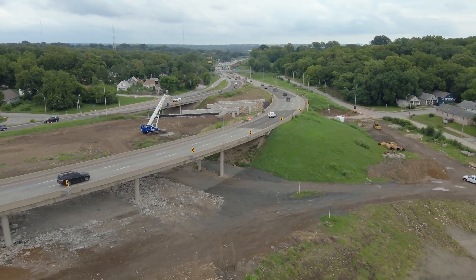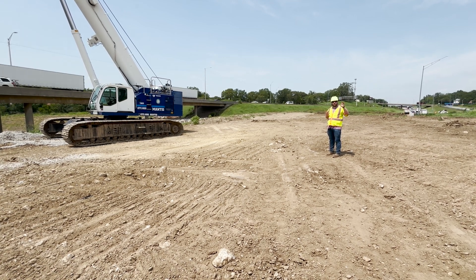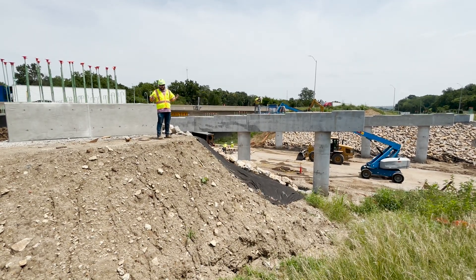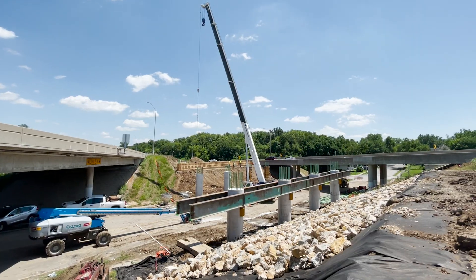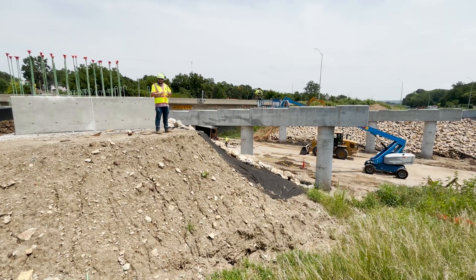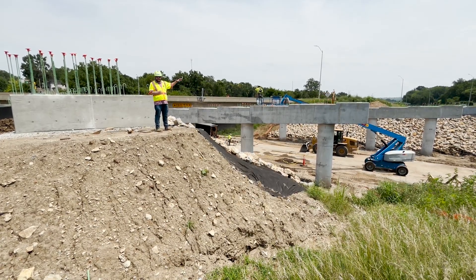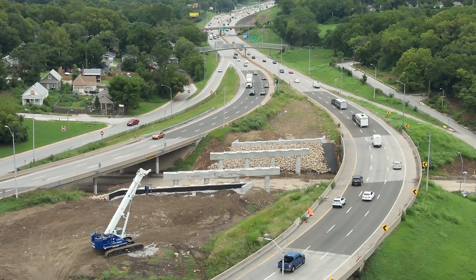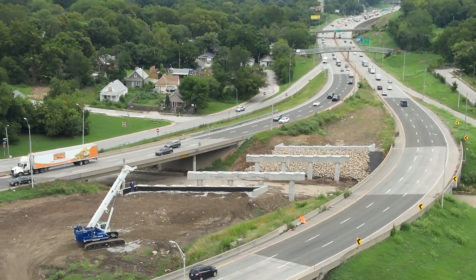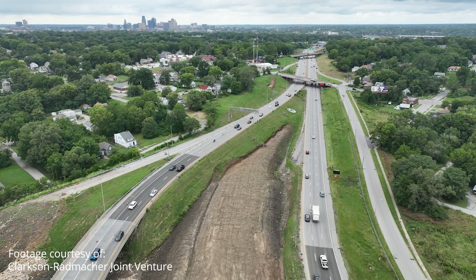This will improve the driver experience as they go through the curve. Over the past couple of months at the Jackson Avenue bridge we've worked from the ground up — putting foundations in the ground, building our bridge ends and columns. Over the next few months we'll set the girders over the roadway, then start setting reinforcing steel and placing the concrete deck on top. In addition to changing the radius of the Jackson Curve, we're also widening eastbound I-70 to allow a fourth lane of traffic, which will improve the driver experience on a day-to-day basis.